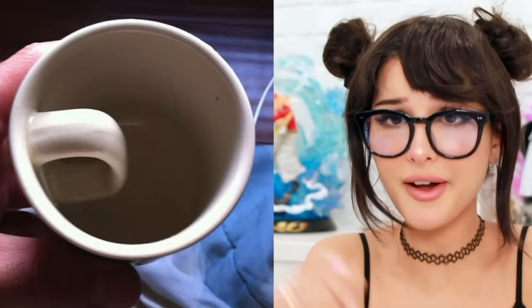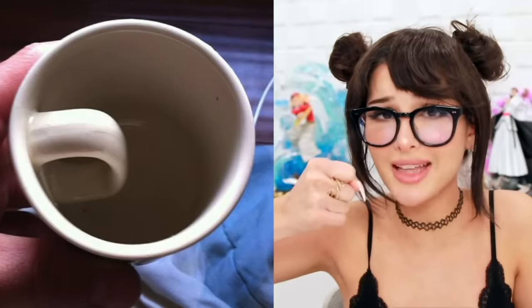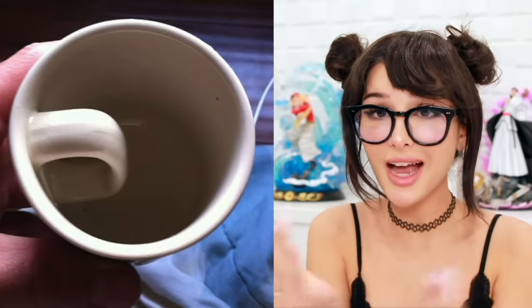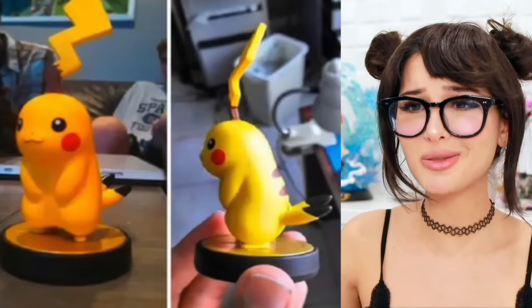You had one job — put the handle of the mug on the outside of the mug, because when you drink from a mug you hold the handle, and if it's on the inside of the mug there is no reason to even exist. Just die, break it, smash it into pieces — useless. A bit harsh.